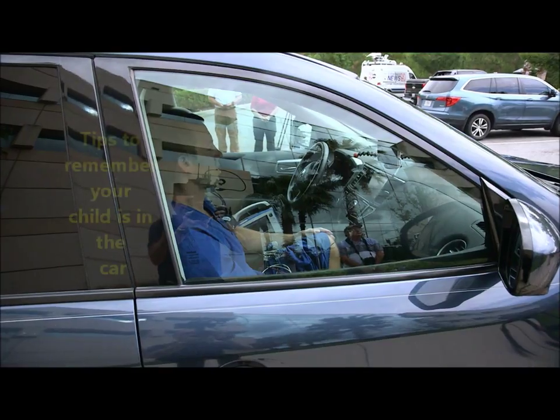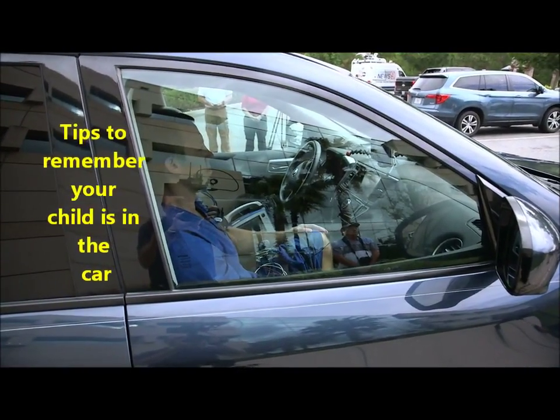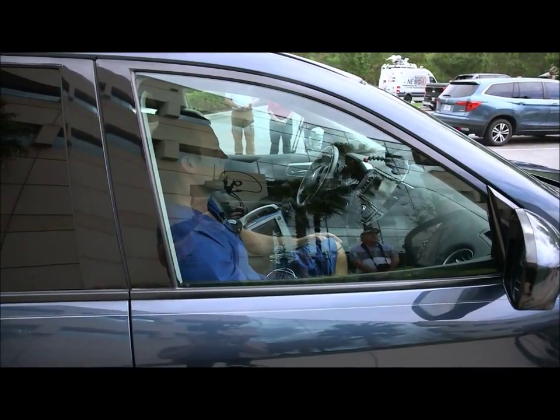When the body's temperature gets to 104 degrees — and inside the car right now we're just a little over 100 — you start seeing severe, catastrophic signs and symptoms of heatstroke. When the body reaches about 107 degrees, body cells start to break down and die, which can lead to end-organ damage and ultimately death.